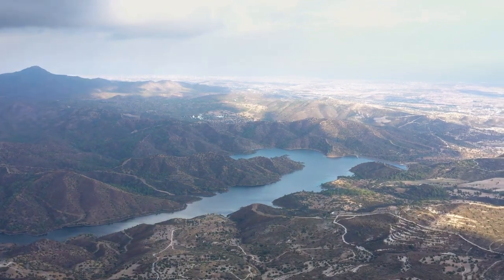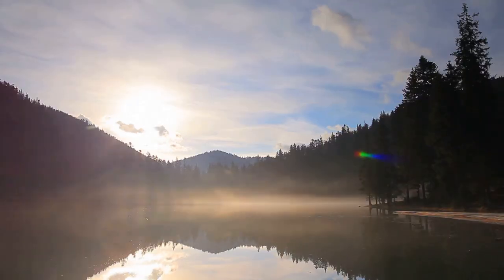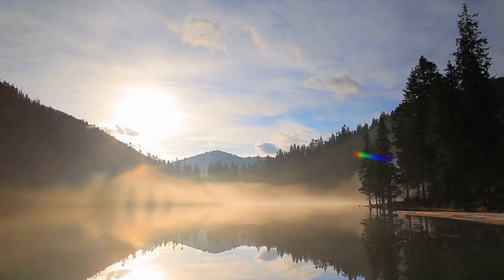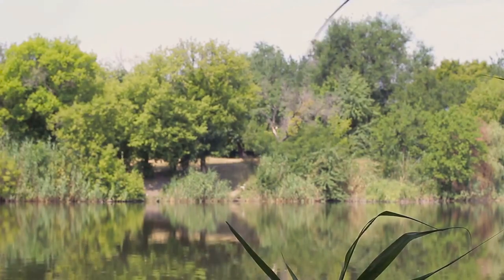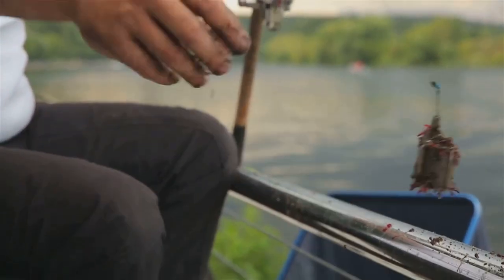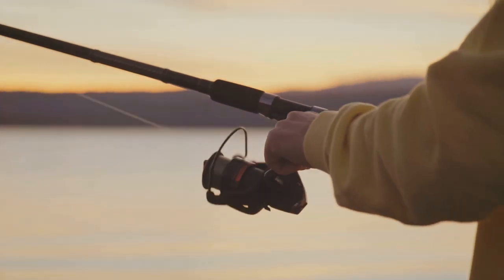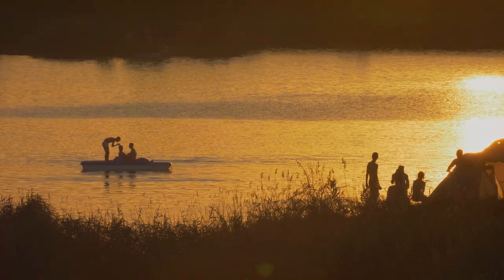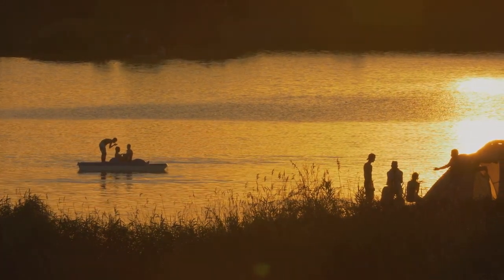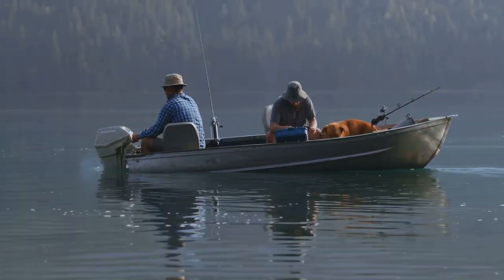From Lake Erie we journey inland to Raystown Lake, a sprawling reservoir in central Pennsylvania. It may not be as well known, but that's part of its allure — it's a place to escape the crowds and reconnect with nature. Trolling is effective, but Raystown is best known for its excellent casting opportunities. Cast jigs tipped with nightcrawlers or minnows along weed beds and drop-offs. After fishing, enjoy the stunning views and nearby hiking trails.